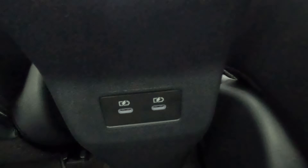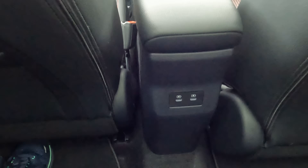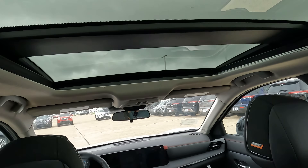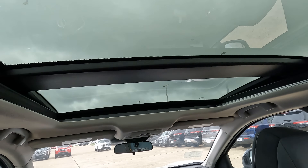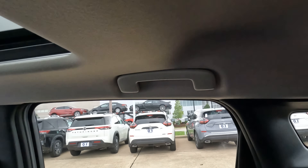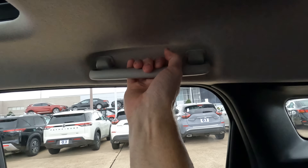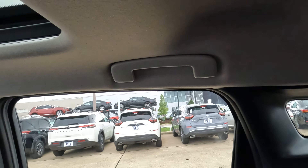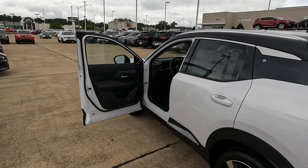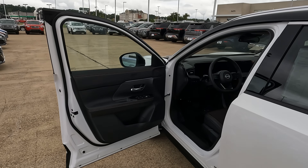Something important for rear seat passengers is the presence of USB connectivity back here. For those with a nervous passenger awaiting 141 horsepower, there is a grab handle at each door. As for the all-important sticker price, this one is $30,705 at Orr Nissan.